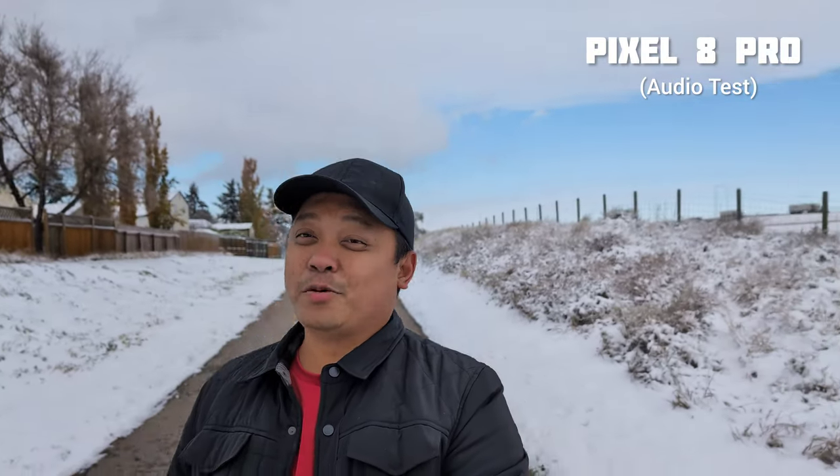This is the audio test of these two phones, and today we're starting to get snow in Canada. You will see a change of season in our camera comparison videos as we try to shoot in this kind of environment.